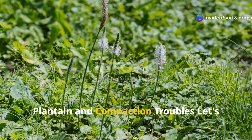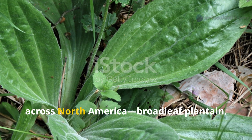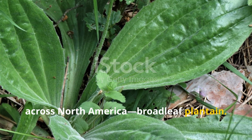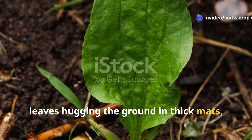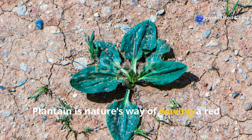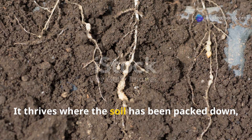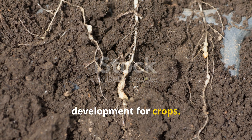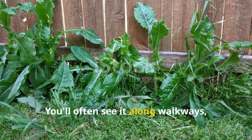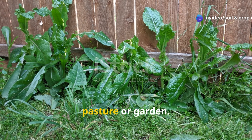Plantain and Compaction Troubles. Let's start with one of the most common weeds across North America — broadleaf plantain. If you're seeing those spoon-shaped leaves hugging the ground in thick mats, take note. Plantain is nature's way of waving a red flag about soil compaction. It thrives where the soil has been packed down, reducing oxygen and limiting root development for crops. You'll often see it along walkways, near gates, or in heavily trafficked areas of a pasture or garden.